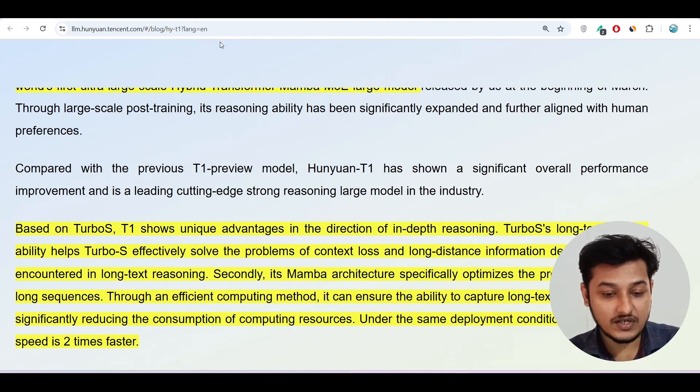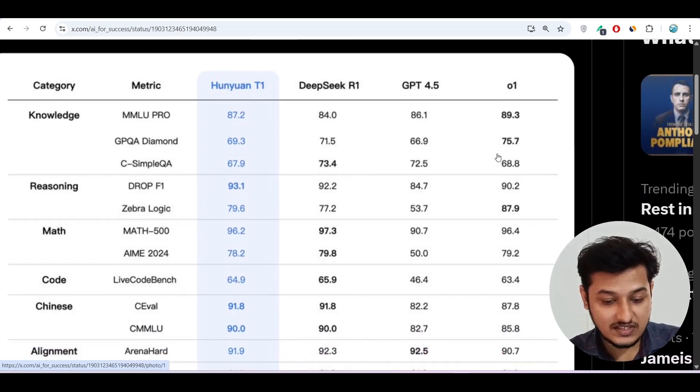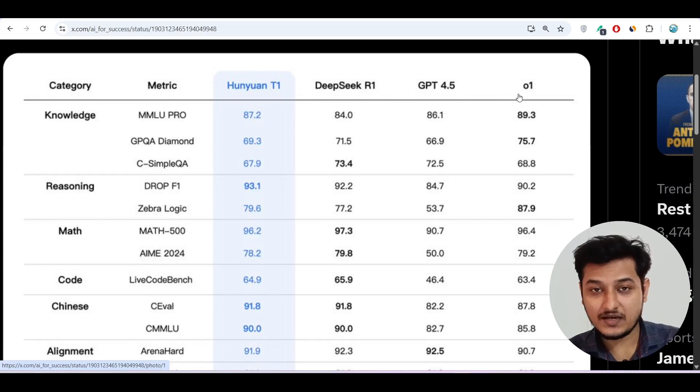This Huni1 T1 model is actually beating the popular DeepSeek and GPT-4.5 models. Looking at the benchmark chart under the reasoning category, Huni1 T1 scores 93.1, DeepSeek R1 scores 92.2, GPT-4.5 scores 84.7, and O1 scores 90.2. So in the reasoning category, this free model Huni1 T1 is actually beating those three popular paid models.